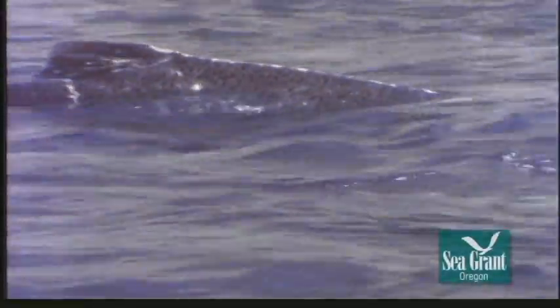Bruised and battered, wearing tooth marks from unsuccessful predators, they swim onto the headwaters, their health declining rapidly. Even after spawning, the cycle is not quite complete. Salmon carcasses have more to give — food for the forest, for predators, and even for insects, which will in turn nourish their fry. A legacy for the next generation.